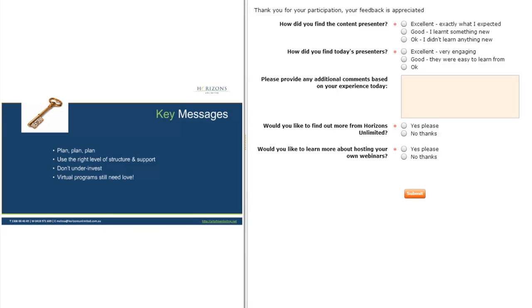There are so many principles, but the key one is: plan, plan, plan. Before you even start, really think through what is our program purpose and how are we going to do this. Give yourself a good amount of time to plan for it. Make sure you have the right level of structure and support — too much structure and people can feel constrained, but not enough structure and your program will fall over. Don't under-invest — if you're running an association program, go look for sponsors or government funding. If you're doing this in a company, make sure you've got some champions within your organisation to put some money into this. And virtual programs still need love — you can't just launch a program online and then not nurture it. You still need to kind of nurture it along.